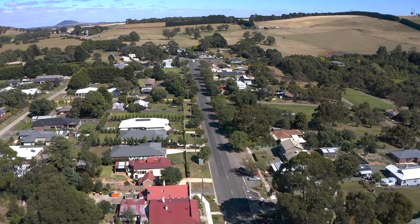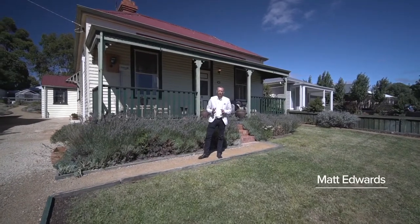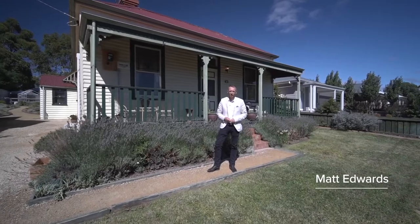Set in the heart of Gordon is this magnificent family home with a commanding street presence. I'm Matt Edwards and welcome to 71 Main Street here in Gordon.